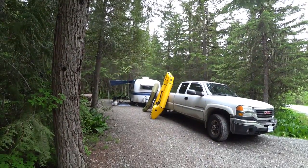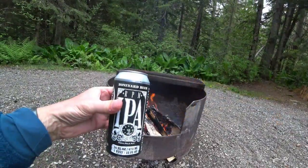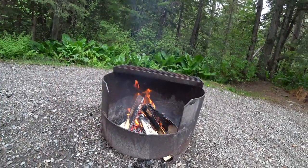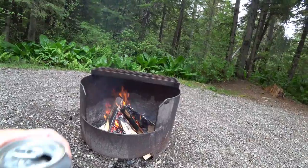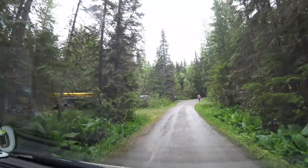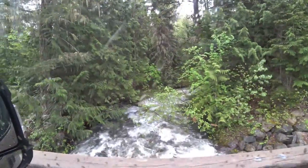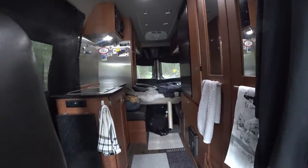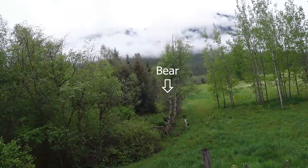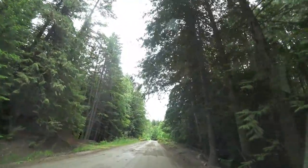Laura was in the yellow and Henry is in the light green - and that's their new-to-them Bowler, a beautiful trailer. Boneyard Beer IPA from Bend, Oregon. Very good!